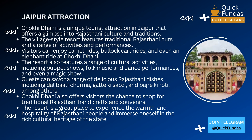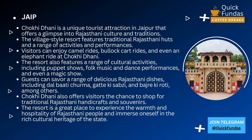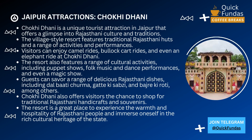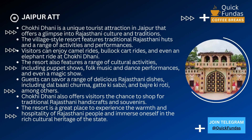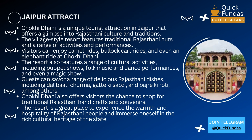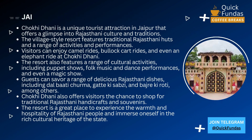Welcome back to our channel. Today we're going to be talking about a truly unique experience that you can have while visiting Jaipur, and that's visiting Chokhi Dhani. Chokhi Dhani is a cultural village that offers a glimpse into the traditional lifestyle of Rajasthan. It's a must-visit place for anyone looking for an authentic Rajasthani experience.